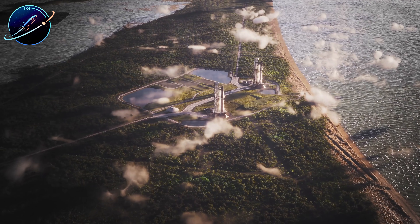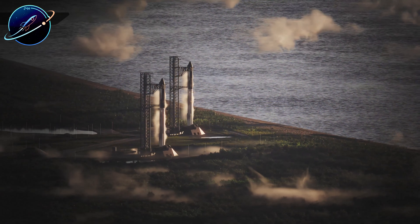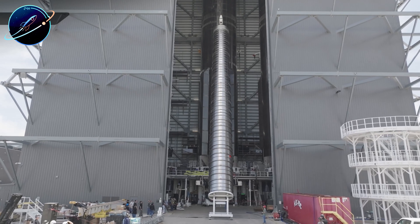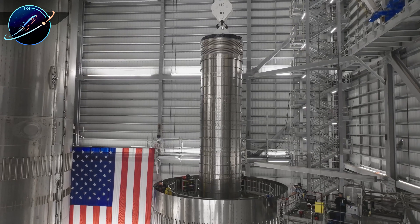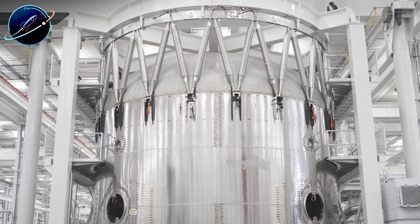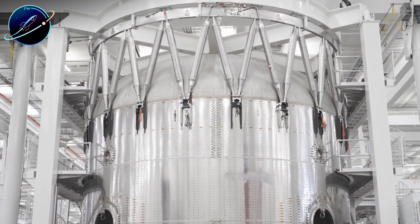Over in Megabay 2, Ship 39 construction reveals another dimension of this accelerated pace. The first version 3 ship moved between work stands with practiced efficiency, while workers installed massive raceways carrying hundreds of sensors, pipes, and wires from the aft section all the way to the payload bay. These aren't simple cable runs — they're the nervous system of a spacecraft, being installed with precision that would have taken weeks just two years ago. The team lifted these raceways into position, secured them, and moved on to the next task without missing a beat.